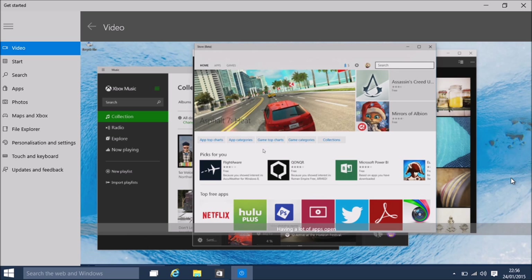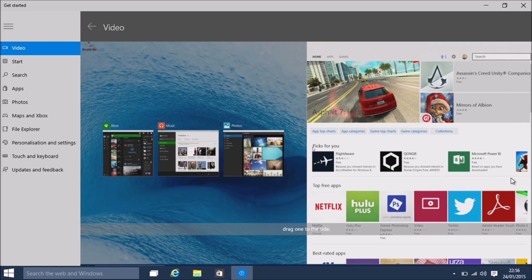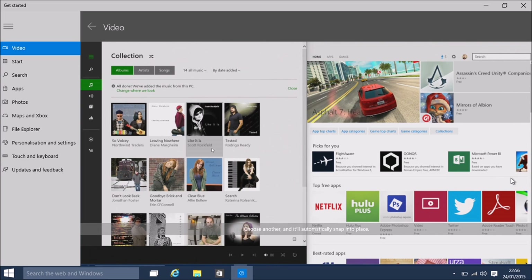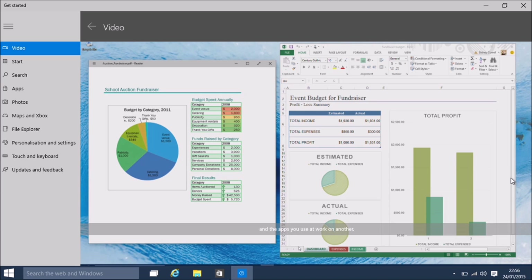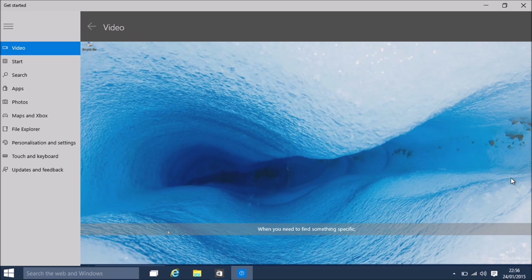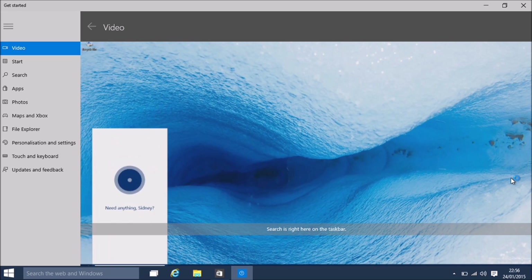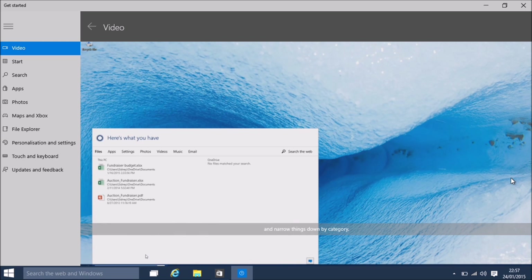Having a lot of apps open can clutter up your screen. To clean things up, drag one to the side, choose another and it'll automatically snap into place. To see everything - your open apps and your desktops - hit the Task View button. Here you can add desktops to group apps together. For example, keep the apps you need for home on one desktop and the apps you use at work on another. When you need to find something specific, search is right here on the taskbar - you'll get results from the web, your PC and OneDrive.